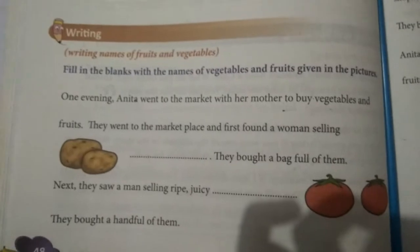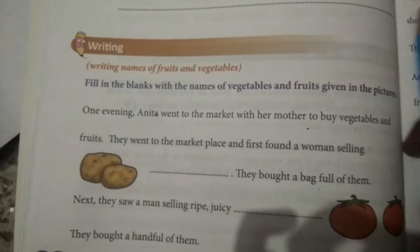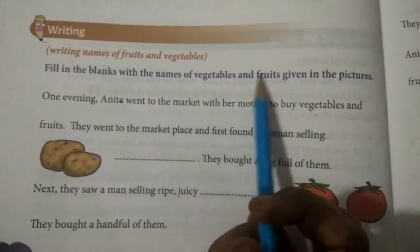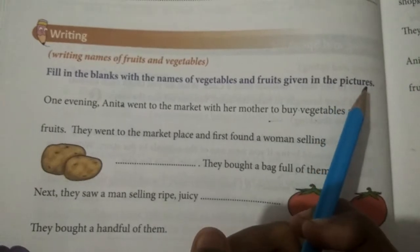I am reading. Listen carefully. Fill in the blanks with the names of vegetables and fruits given in the pictures.